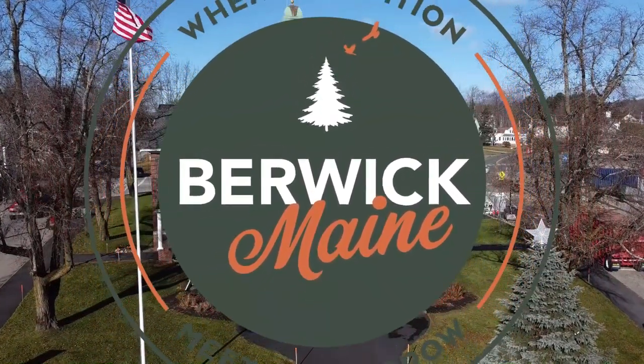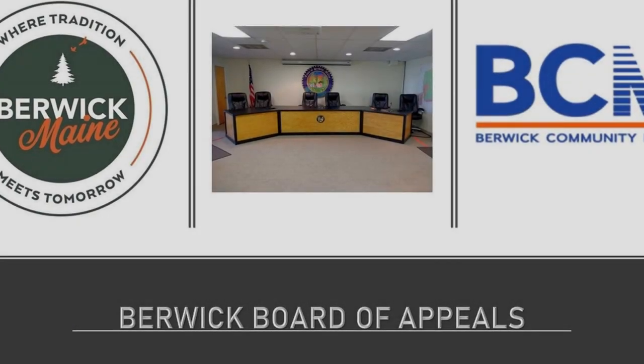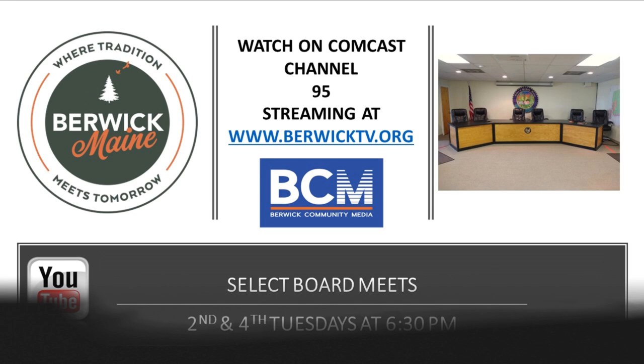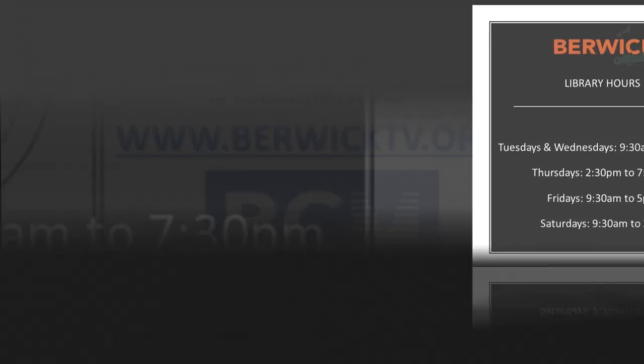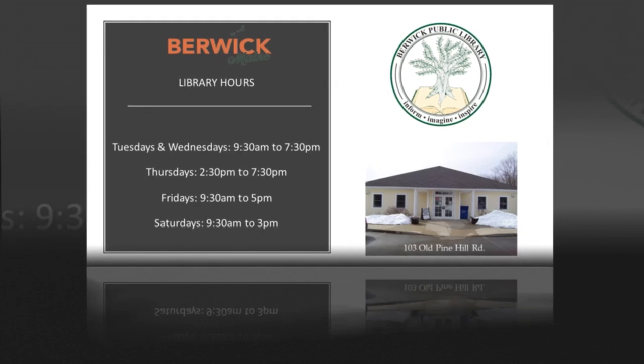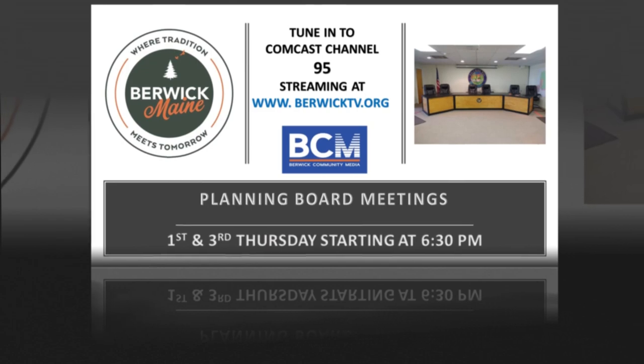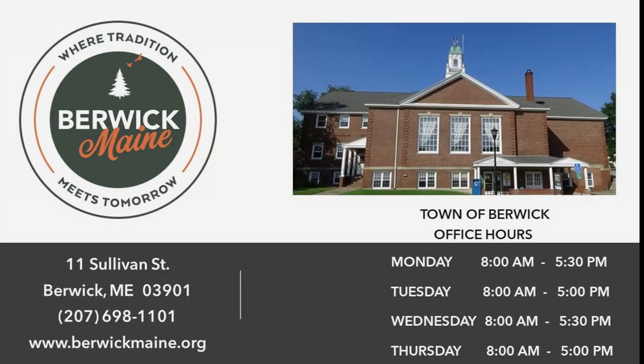Thank you for joining us. Hello everyone, my name is James Bellissimo, your town manager of the town of Berwick. I'm happy to be here with my monthly updates with BCM.